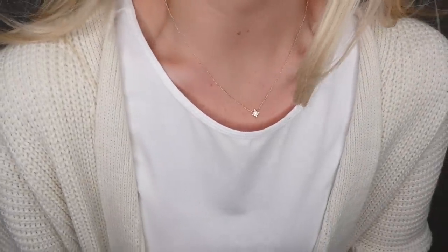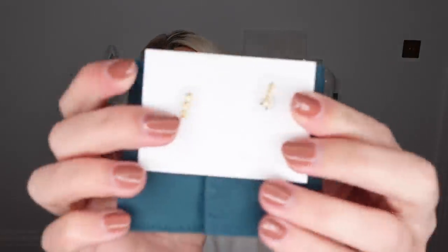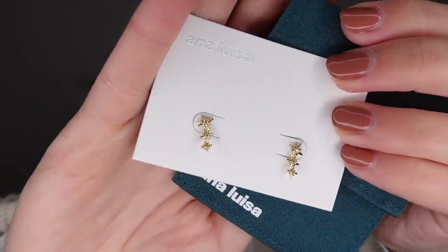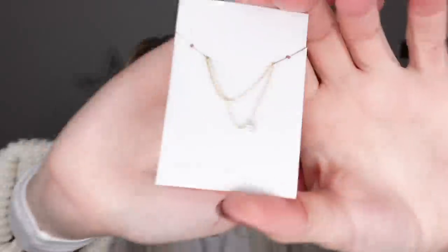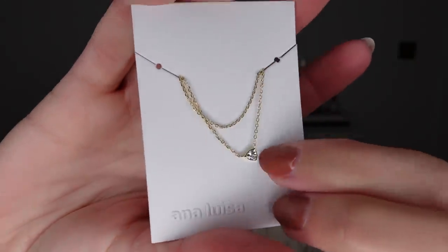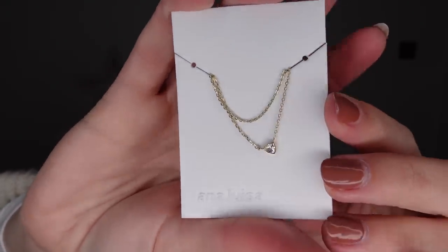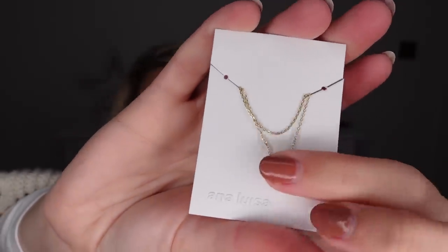So that is that necklace on - so pretty. Next up I have a pair of earrings. Because of the shape of them they kind of look like a bit of a runner, sort of like you can have them going up your ear - these are called the Amelia earrings. Then last but not least, I also picked up one more necklace and this one is called the Penelope necklace. It's a layered one, with a little touch of glitz there. A bit less festive I would say and more of an everyday type of necklace. It's quite nice to have the two-tiered element to that necklace.